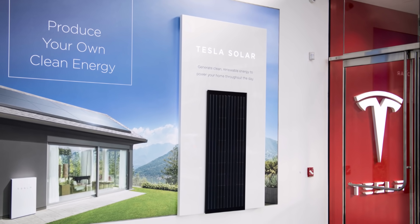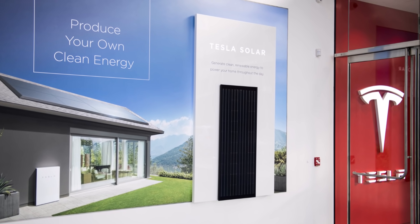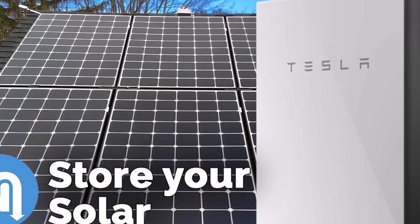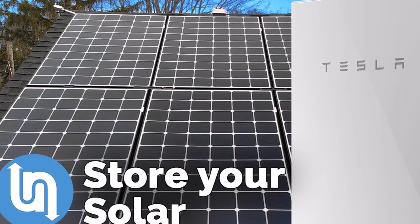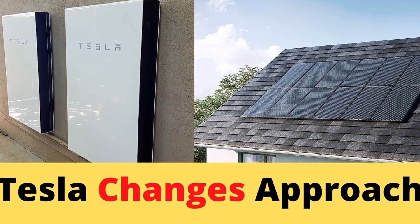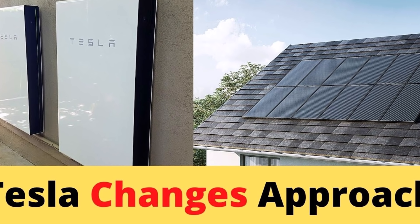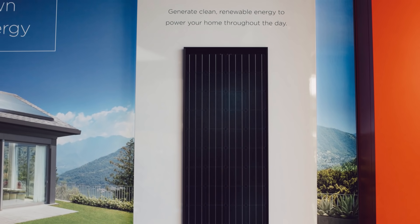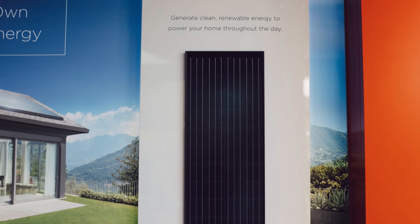As reported, Tesla has agreed to finally honor solar roof prices given to customers who had signed contracts. Back in March, Tesla added a new roof complexity factor to its solar roof prices that resulted in drastically increasing the prices — between 30% to 150% for some people. Strangely, Tesla decided to apply the new price hike even to customers who already had a signed contract for their upcoming solar roof project.